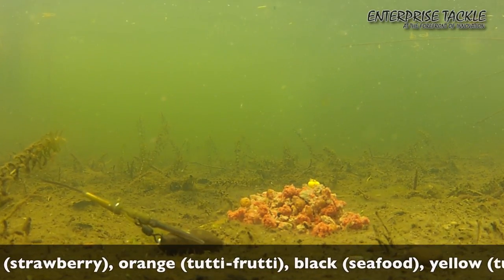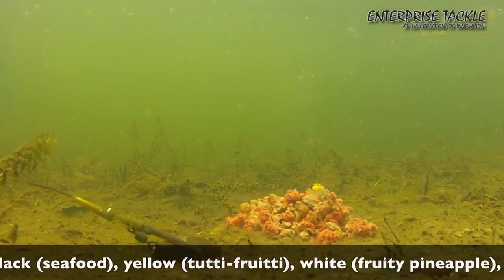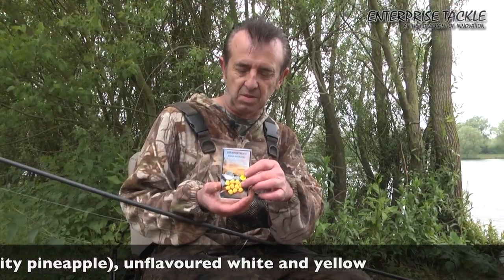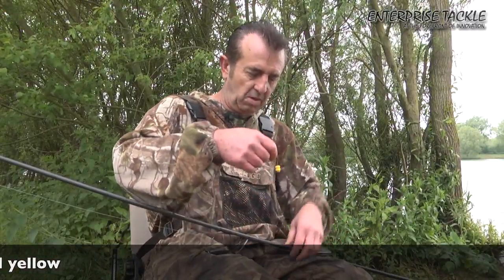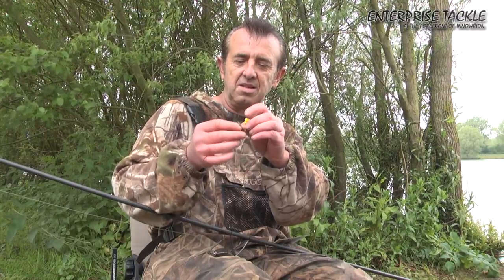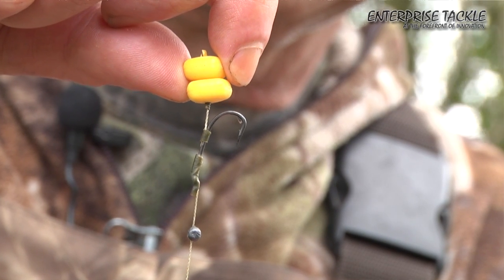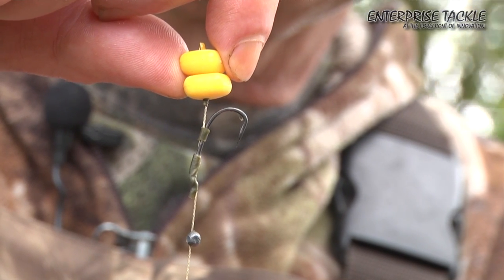So I use it with one particular rig that is a personal favourite of mine and I tip boilies with it in the various colours, but I still keep coming back to this one, the old favourite. I personally like to use two pieces, just like that. You can mount it sideways on or a single piece if you want. But I've got a little shot to counterbalance it.